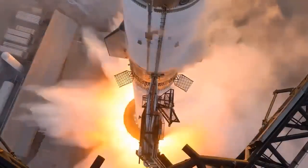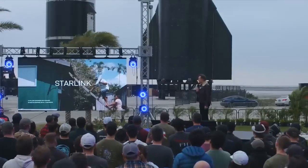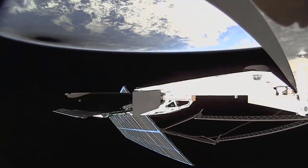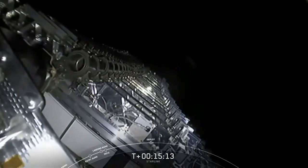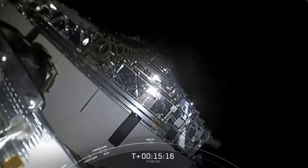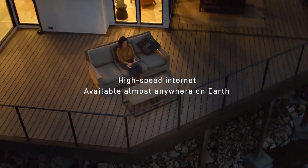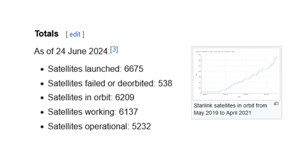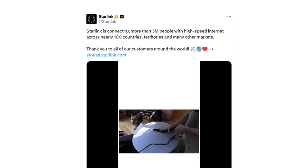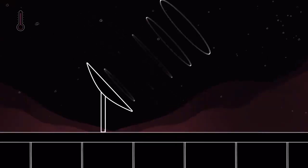Elon Musk's SpaceX is revolutionizing connectivity and drastically reducing the cost of accessing space with a game-changing vision. In a remarkable feat, 80% of SpaceX's rocket launches are dedicated to support their own Starlink project, a pioneering satellite internet service designed to deliver high-speed broadband worldwide. Since its inception in 2019, Starlink has deployed an impressive 6,200 satellites, now providing high-speed internet to over 3 million subscribers, bridging the digital divide and bringing connectivity to remote and underserved regions like never before.